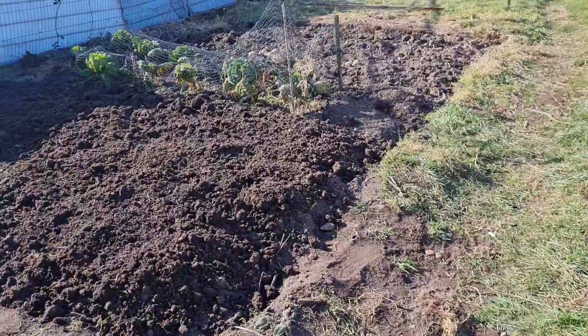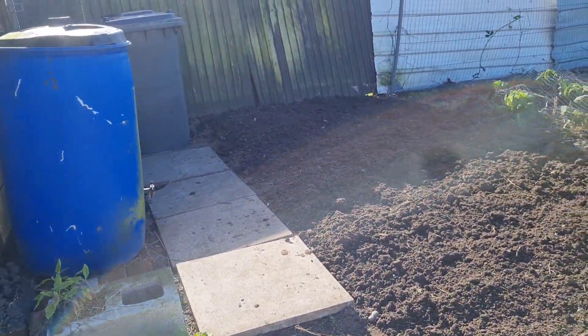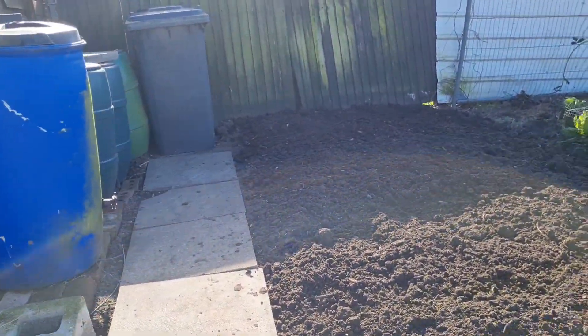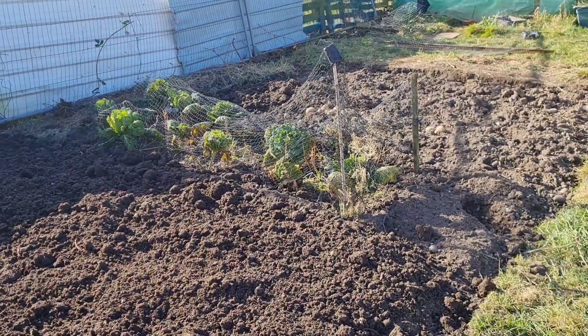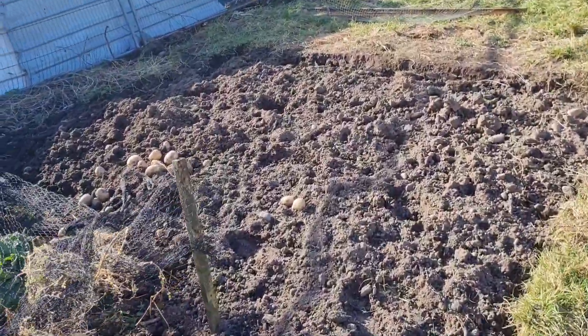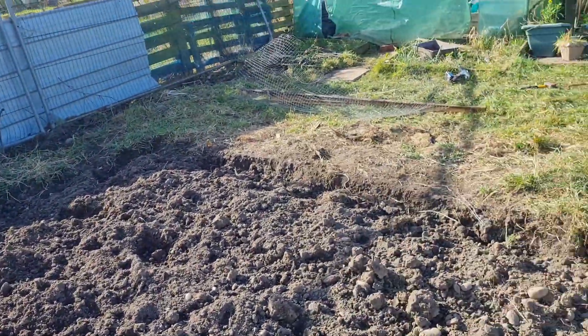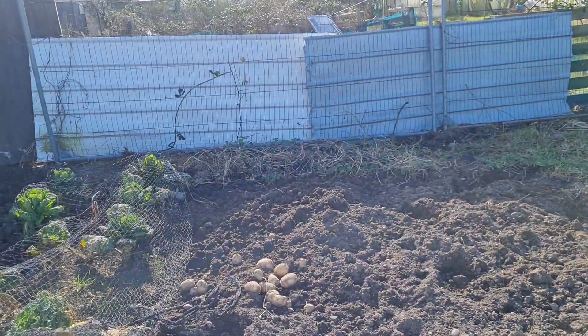They're still dormant really. This is where Rob's dug over — this is where the chicken run was. There are cabbages there, pride and joy. Still digging potatoes up — got a nice dinner there. The quail shed is gone now too.